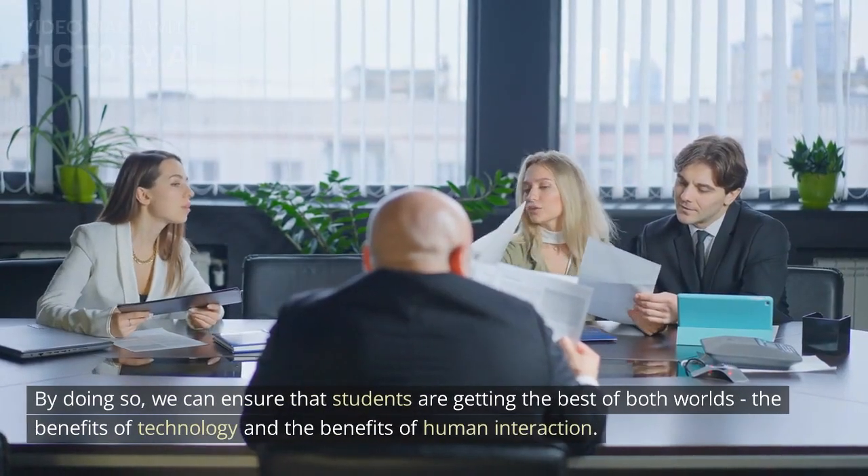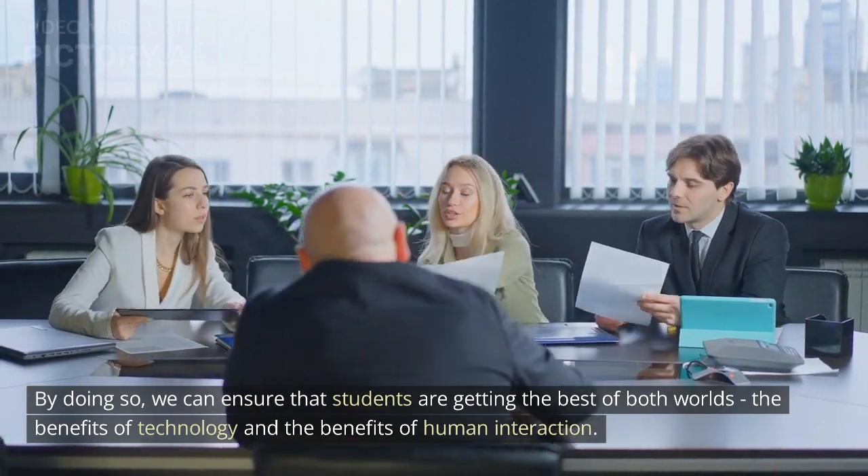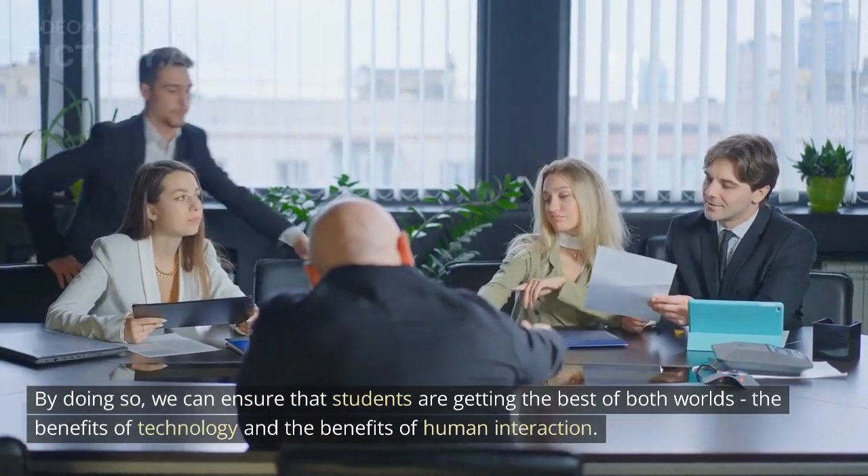By doing so, we can ensure that students are getting the best of both worlds — the benefits of technology and the benefits of human interaction.